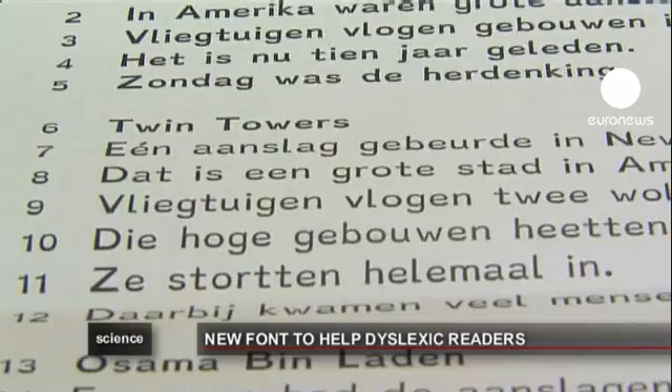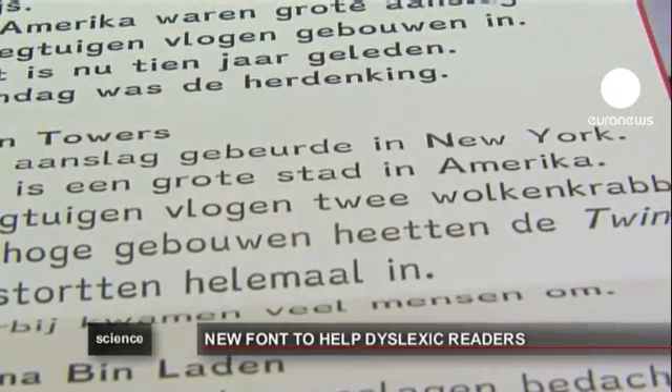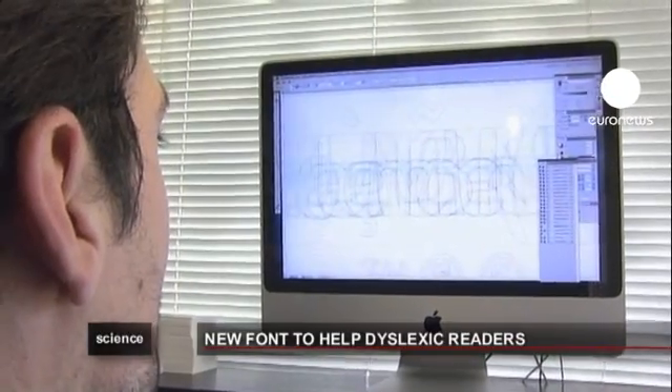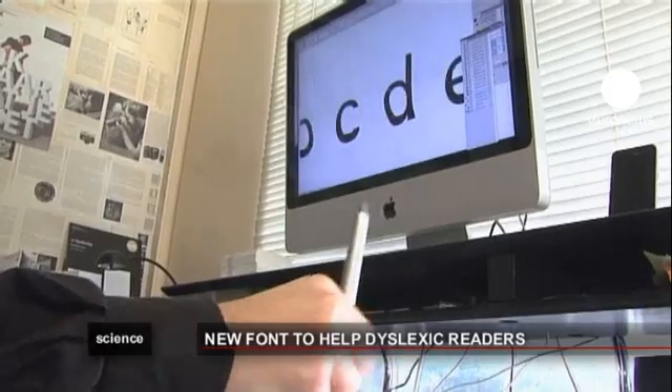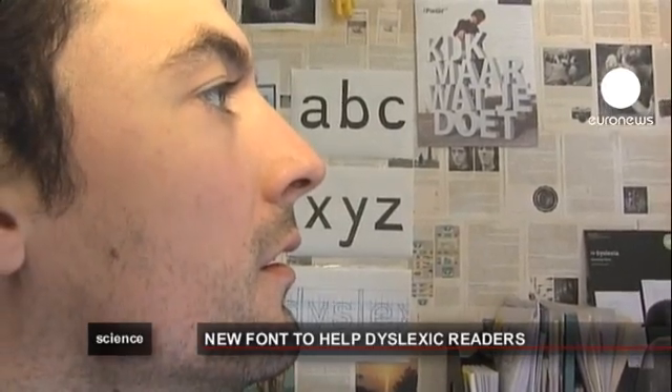Dutch graphic designer Christian Boer, himself dyslexic, has created a new font which he believes can help. He designed a font which magnifies the differences between the letters which are most commonly mixed up. Pupils at this school in Utrecht are trying out the new design.